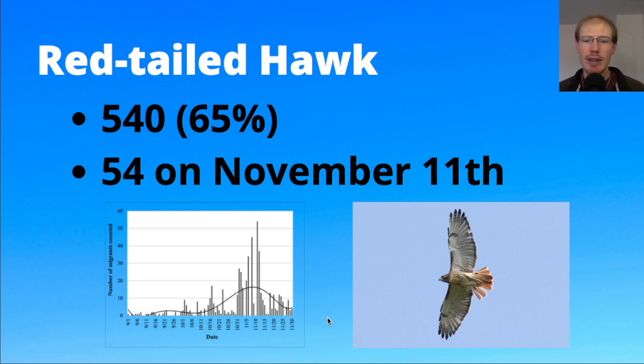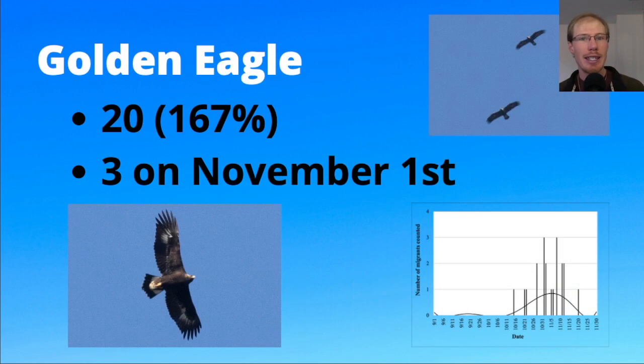The high count for red-tails was 54 on November 11th, and looking at the graph we see they migrate the whole season with more of a peak at end of October into early November. We had a good season for golden eagles with 20, only three below the record, and a high count of three on November 1st. The chart shows we started seeing golden eagles on October 15th, with most occurring from the end of October into the first two weeks of November. The top-right photo shows two golden eagles that migrated through together.